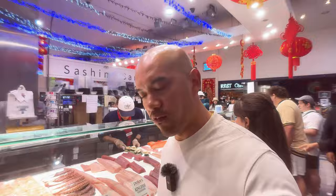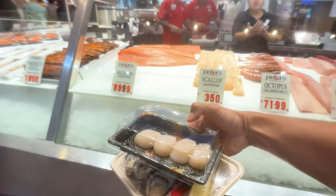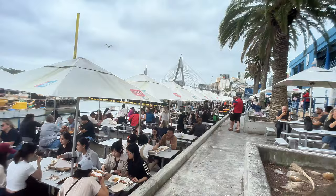They have the scallop sashimis here that go for about 3.50 Aussie dollars per piece, so we're going to order a few of these here. I just found a seat right outside of Nicholas's Seafood Traders in more of a quiet area, which is nice because down right by the pier, some birds are kind of roaming around that are threatening to steal your seafood.